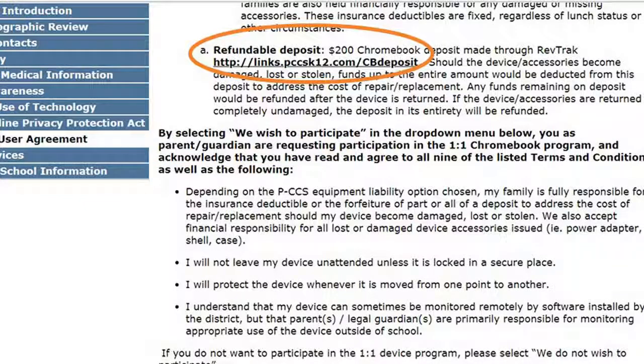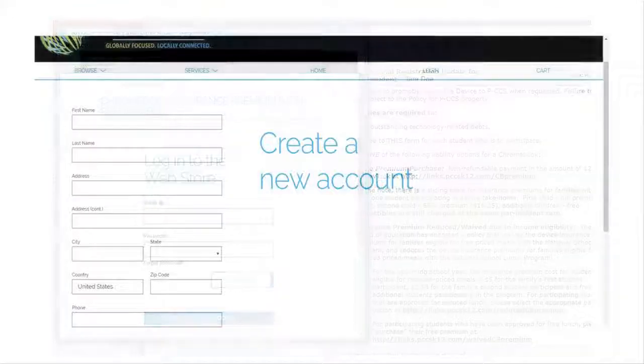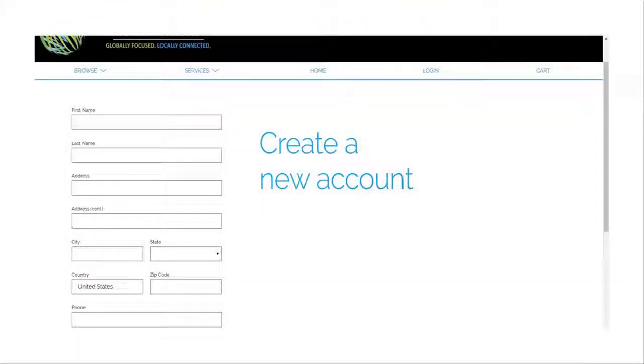A new window will appear prompting you to make a payment via the RevTrack payment website. If you have used RevTrack in the past, log in and follow the on-screen prompts to make a payment. If you have never used RevTrack, you will need to create an account prior to making a Chromebook insurance or deposit payment.